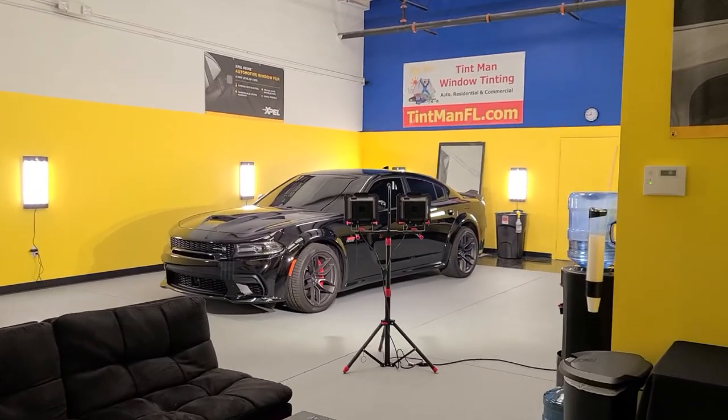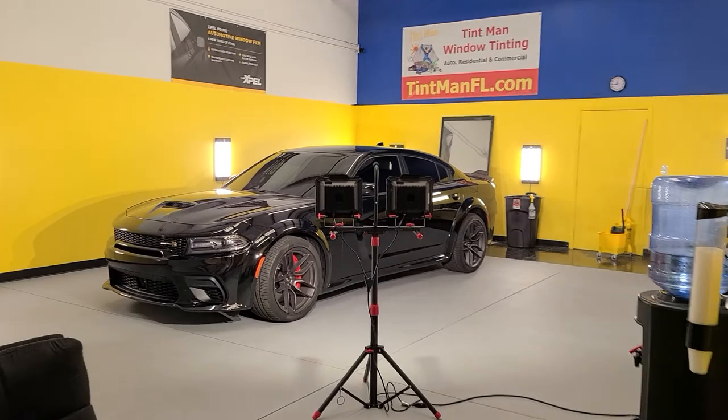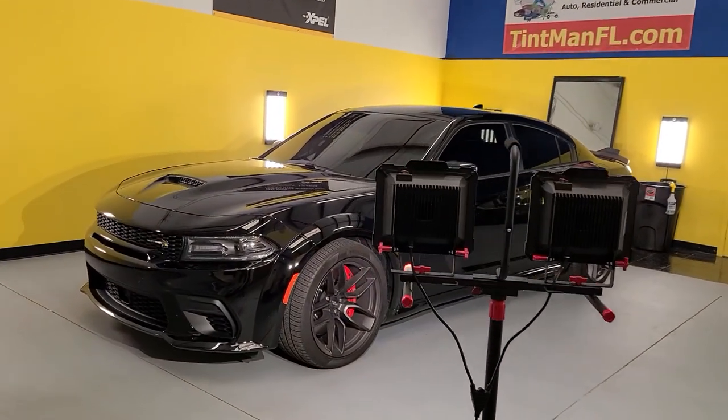Hello, my name is Sean with Tint Man Window Tinting. This is our Winter Garden location. We're also located in Longwood and Winter Park.